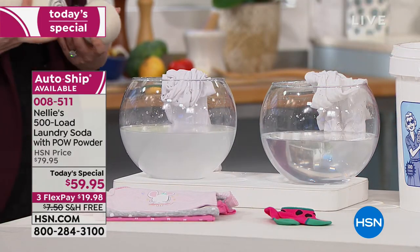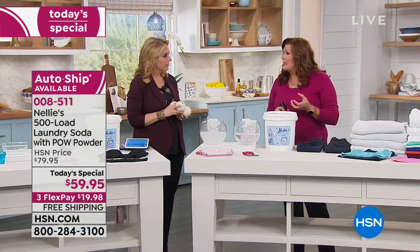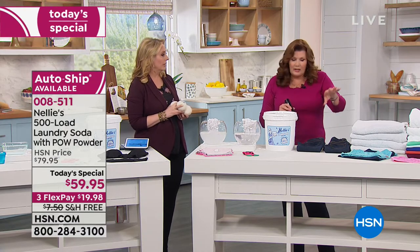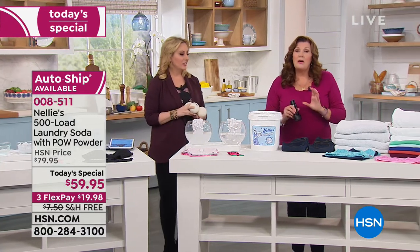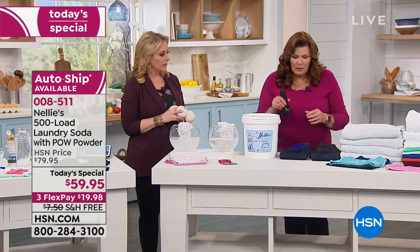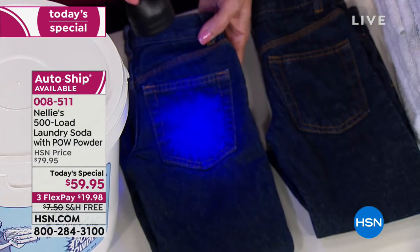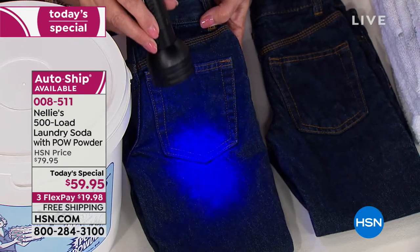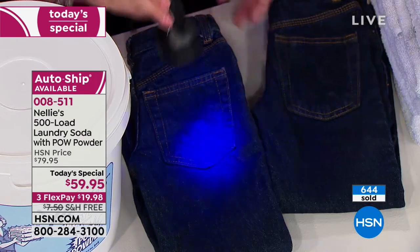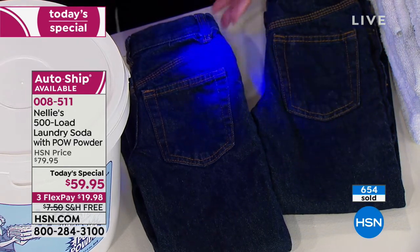If you're using liquid detergents, have you ever had the mystery stain on your clothes? It kind of sticks and then burns a hole. Those stains will actually glow under a black light. We're going to shine a black light on a pair of jeans — and you can see those spots showing up under black light. That never happens with Nellie's.